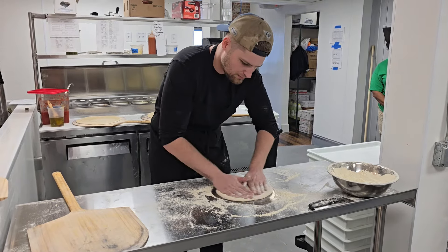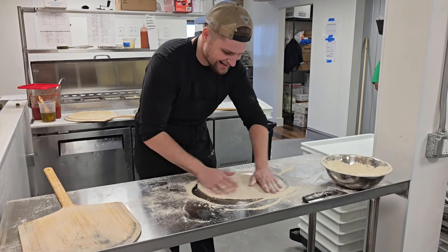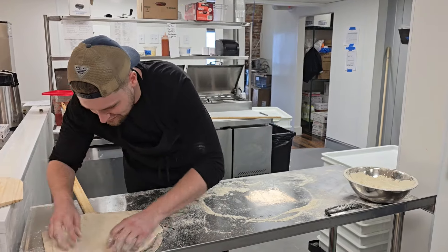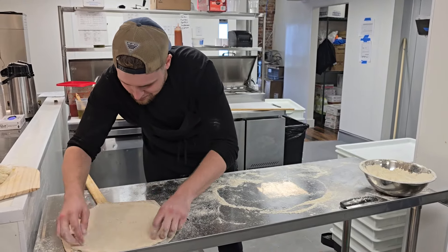First off, you have to start with the dough. I want you to pay attention to the precision, the quality, the details that he's doing when he's making this dough for the pizza. This is absolutely phenomenal.